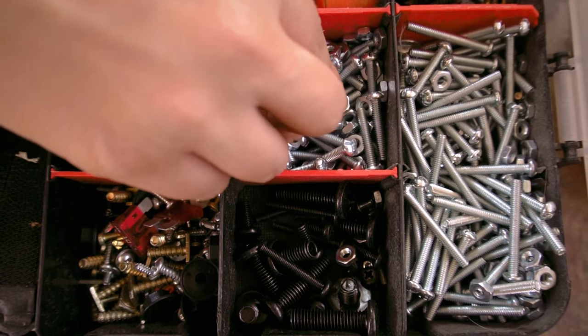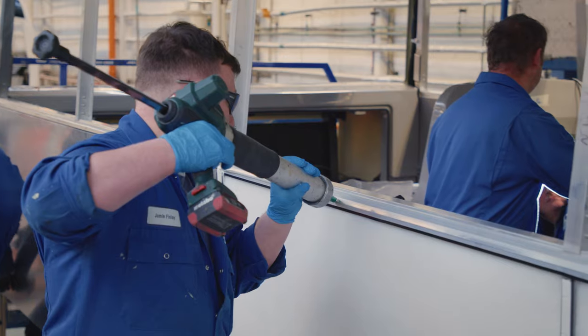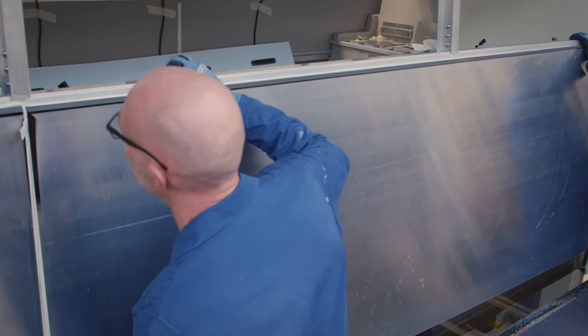The answer is very subjective, as they both have advantages and disadvantages. Mechanical fasteners are metal components like screws, bolts, rivets or brackets, which are used to join two materials together. Adhesives, on the other hand, are any non-metallic substance used to bond two materials together by surface attachment.